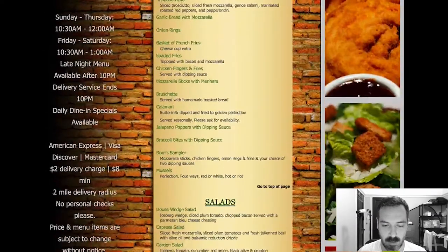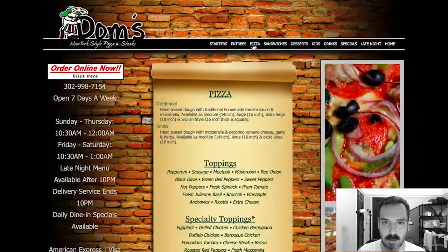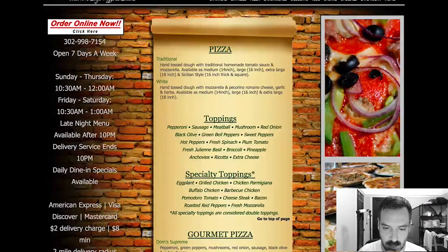This is not a good website. Let's see — going to pizza up here. They have traditional, white, a bunch of toppings, specialty toppings, and then gourmet pizza. Dom Supreme, Margarita, Mozzarella Tomato Basil, Buffalo Chicken, Broccoli Tomato and Ricotta, Grilled Chicken Bacon Cheddar Ranch — blah blah blah — Chicken Parmesan pizza, Grilled Chicken Mushroom Pesto, Barbecue Chicken, Supreme Meat, Veggie Supreme, Everything Supreme.